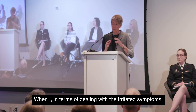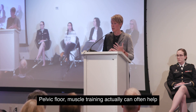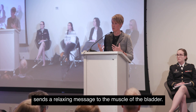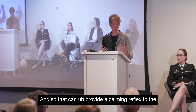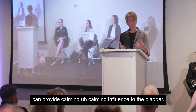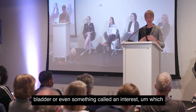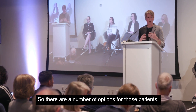Dealing with irritative symptoms can be treated in a variety of ways. Pelvic floor muscle training can often help — activating the muscles of the pelvic floor sends a relaxing message to the bladder muscle, providing a calming reflex. Medications can also provide a calming influence to the bladder. And in some patients, Botox injections to the bladder or an interstim — which is a bladder pacemaker — are options. There are a number of choices for those patients.